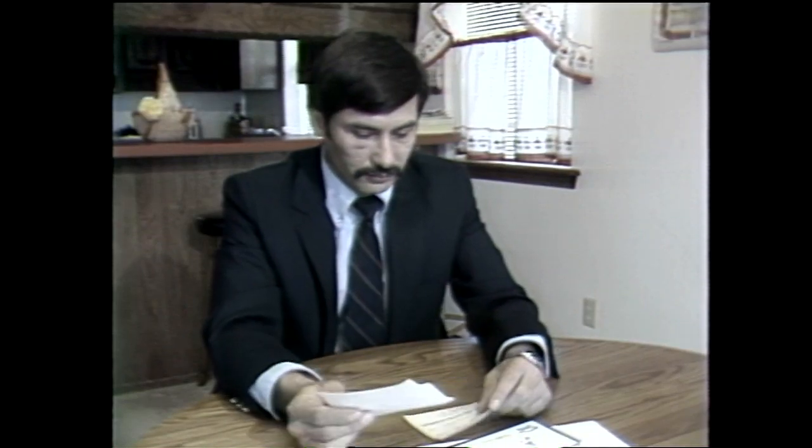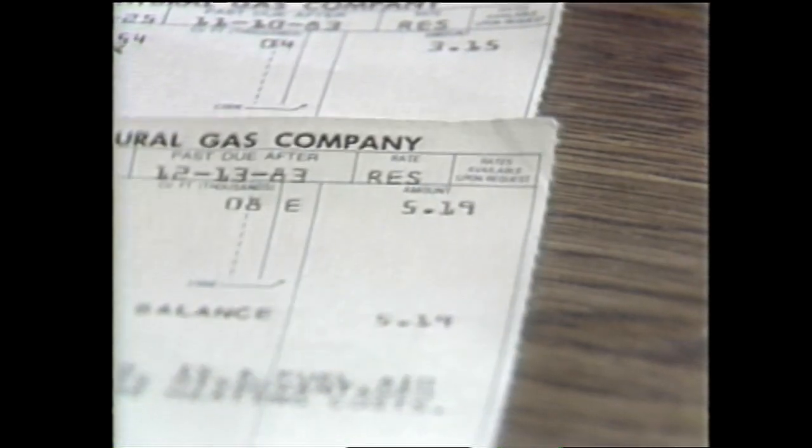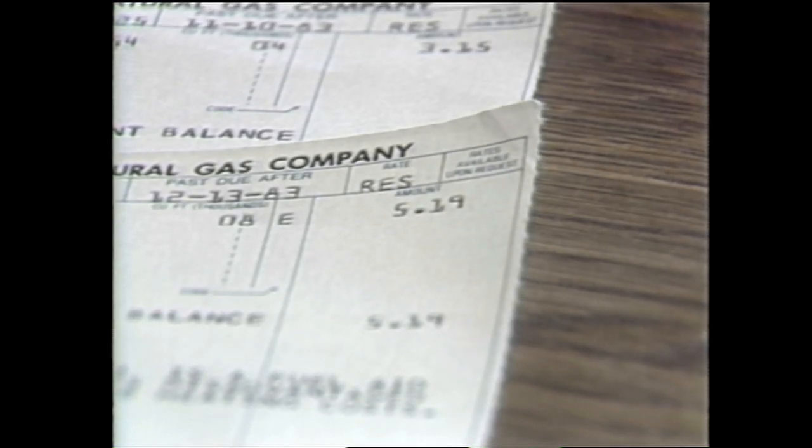Many of us were floored when we received December's heating bill, but Chad Smith wasn't, despite the fact that it was ten times his October bill. In October, he only paid a little over $3, and in November, his bill was just $5.19.